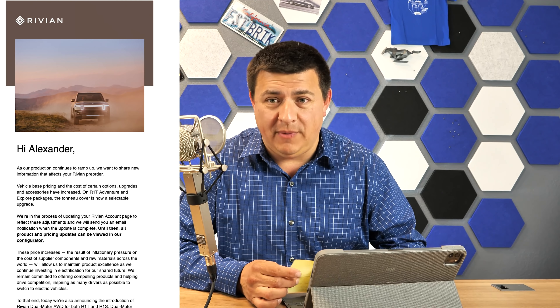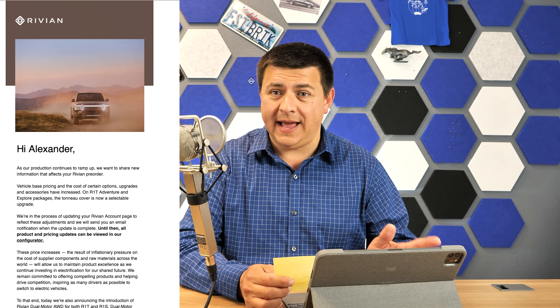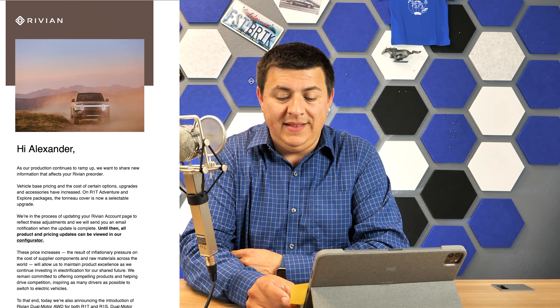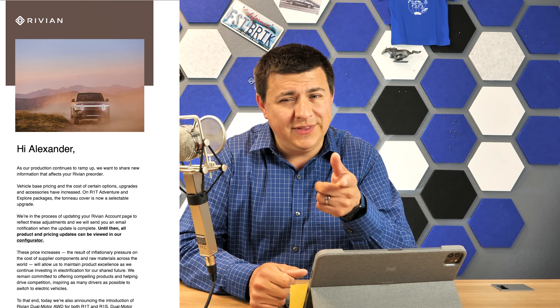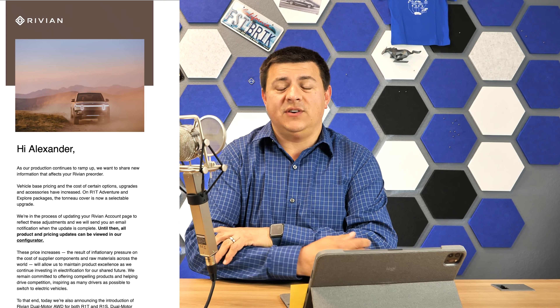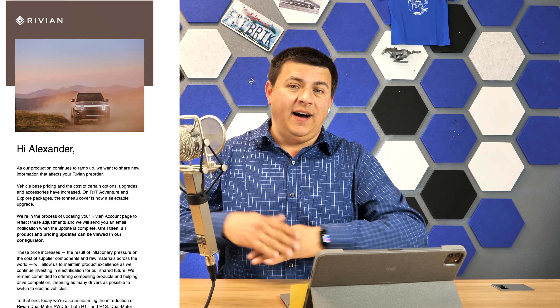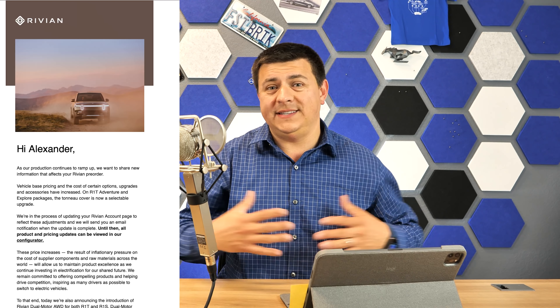Back when I pre-ordered my Rivian R1T, which has been quite some time now, they promised it would start at $61,500. It's worth noting they also promised it would start production in calendar year 2020, with deliveries late 2020. Obviously that's all been thrown out of the window. It's now 2022 and I was one of the very early pre-orders and I am still Rivian free.